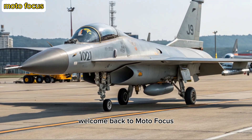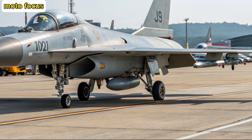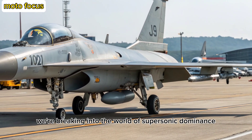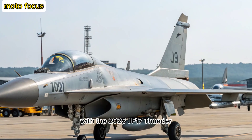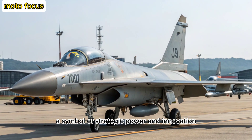Welcome back to Moto Focus, where we dive into the mechanics and might of modern engineering marvels. Today, we're breaking into the world of supersonic dominance with the 2025 JF-17 Thunder, a symbol of strategic power and innovation.